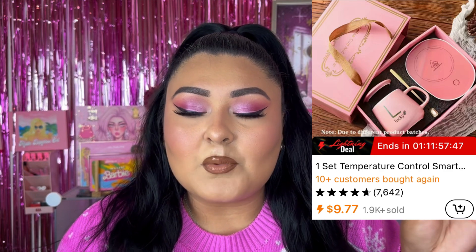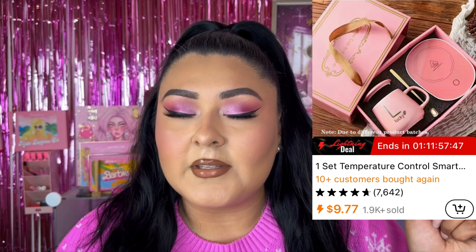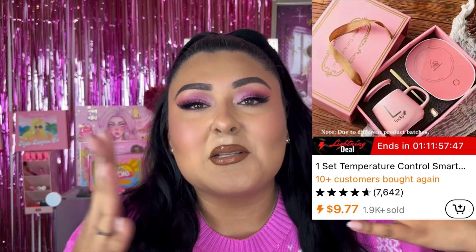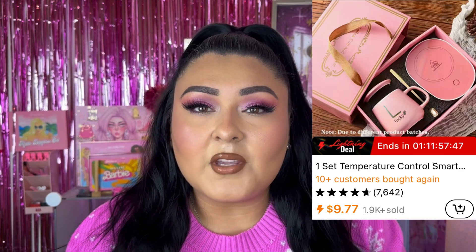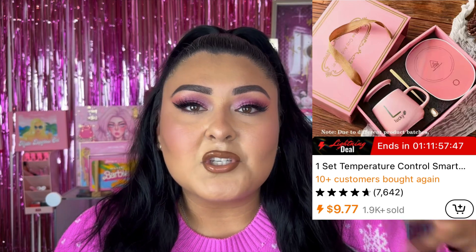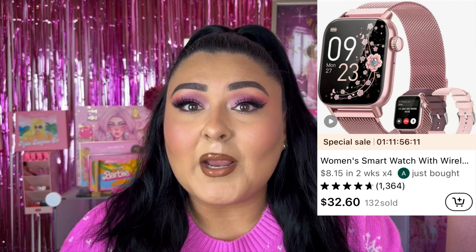The supposed retail price is $25.49, but the current price while I'm filming is $9.77. Keep in mind that things on Temu go on sale quite often — they're always on clearance or having sales, so prices are always changing. At $9.77, it's definitely worth it. It comes with a mug, a little spoon, and a heater — great for the coffee lover in your life. It's cute, it's a little set you can wrap up or add to a gift.